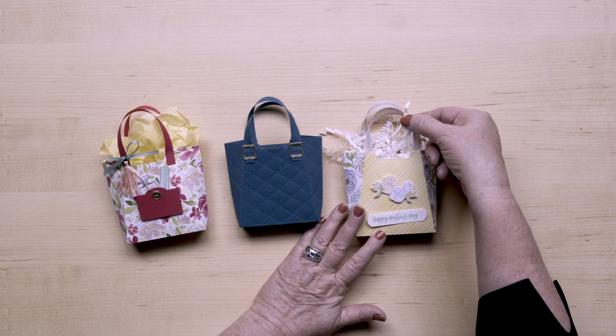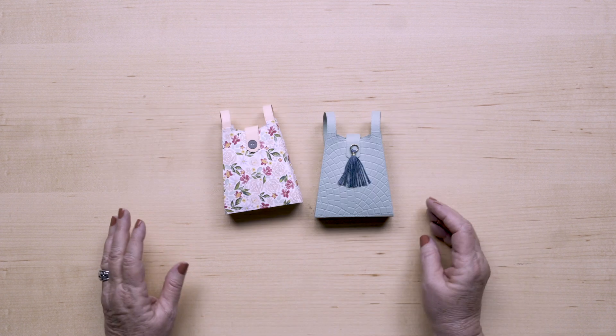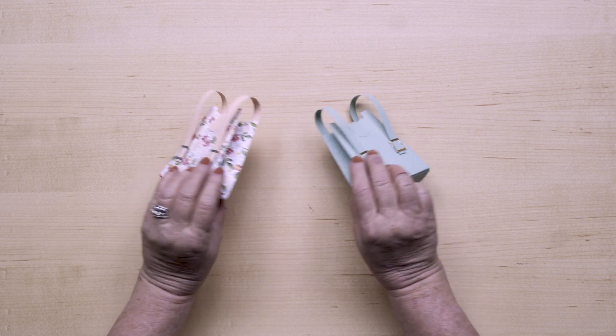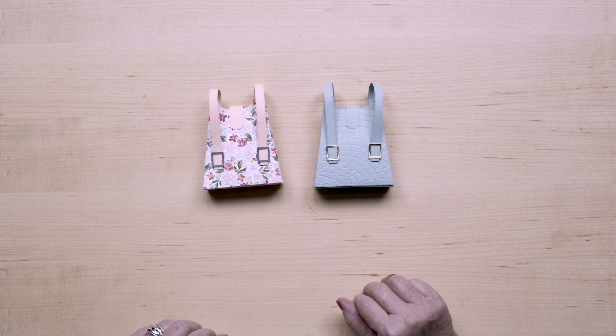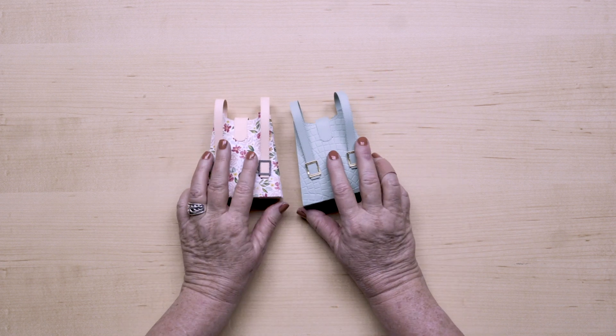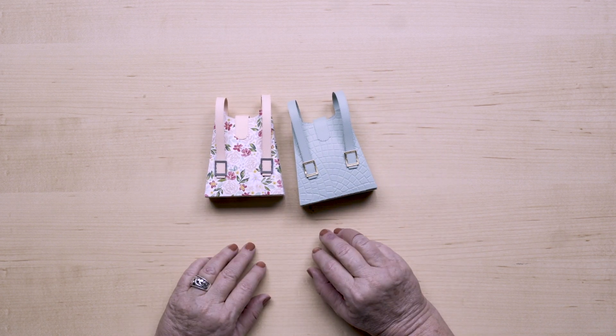Add the cute handles and you have an adorable purse. They even used some of our in-color ribbon on this one. Or you can transform these into a cute little backpack — they even have buckles on them. What a great idea for gifting cards or filling with treats for birthdays, showers, or thank yous.